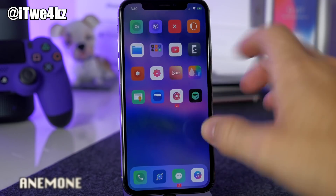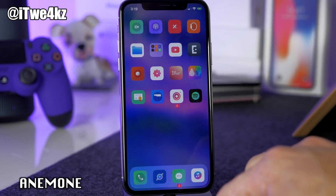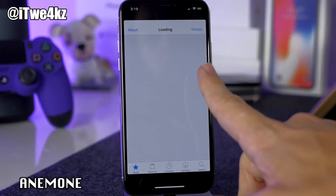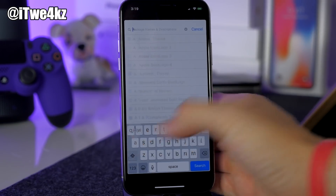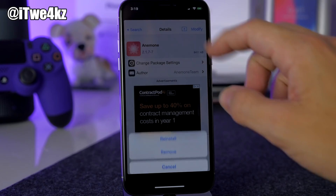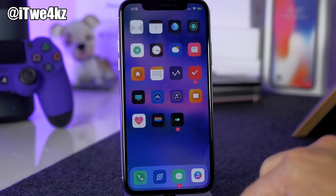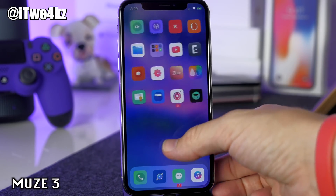We've got to talk about Anemone because that's what allows you to theme your device. A lot of people were having issues, but all I did to fix it was search for Anemone in Cydia, tap on it, tap Modify, and then tap Upgrade. Once I upgraded it, everything started working. For the actual theme I'm using — one I download every single time I jailbreak — it's called Muse 3.